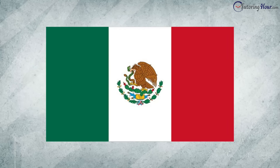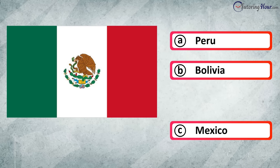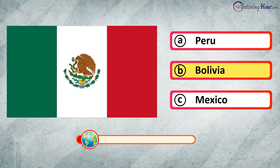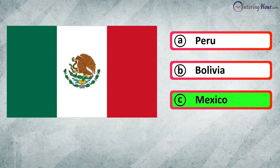Which country is this flag associated with? Is it A. Peru, B. Bolivia, or C. Mexico? The correct answer is Mexico.